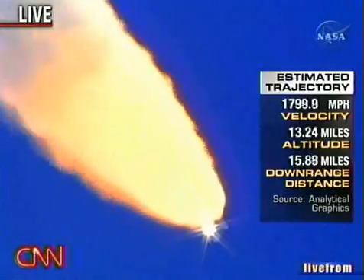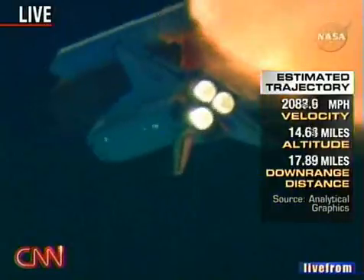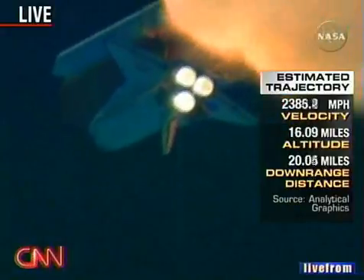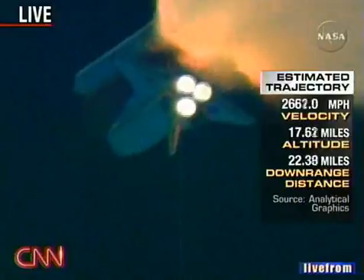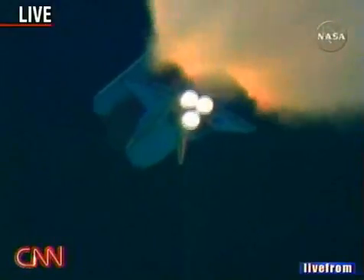The throttle up call acknowledged by Commander Steve Lindsey. Lindsey is joined on the flight deck by Pilot Mark Kelly, Flight Engineer Lisa Nowak, and Mission Specialist Mike Fossum. Mission Specialists Pierce Sellers, Stephanie Wilson, and Tomas Ryder of the European Space Agency are down on the mid-deck.